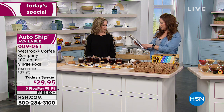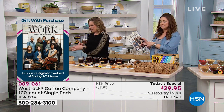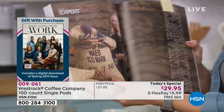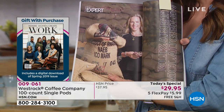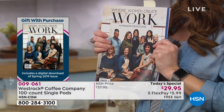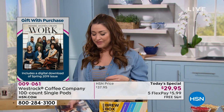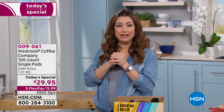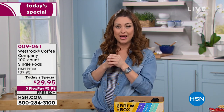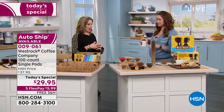Before we talk about the coffee some more, you are getting a gift with your purchase — a free download of Where Women Create, the most amazing magazine all about women. Elizabeth happens to be featured in the issue that you're getting a free download of today. I believe that's a $19.99 value — you're getting that included. So a great cup of coffee plus a great read for $5.99 and free shipping and handling. Check out the reviews on HSN.com.